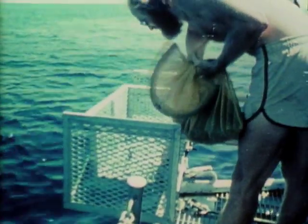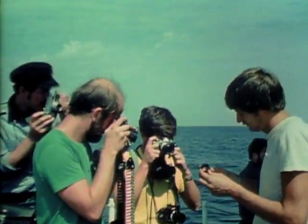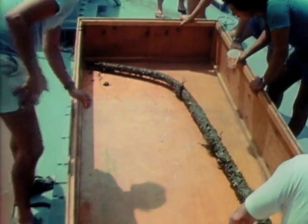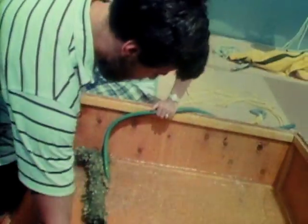As soon as artifacts were sent topside, scientists went to work. Each item was photographed, catalogued, and stored in plastic buckets filled with seawater. You see, after 115 years underwater, the artifacts would decompose rapidly if exposed to the air without special treatment.